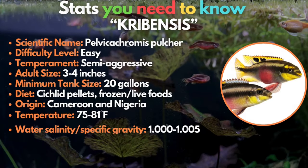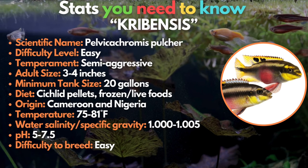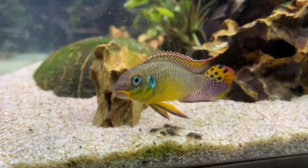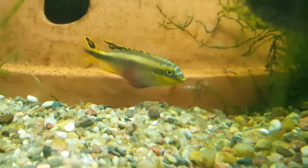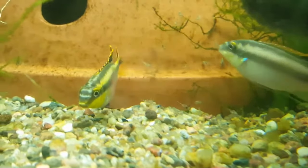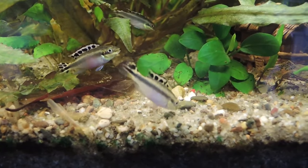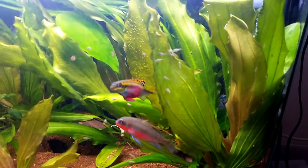The 12th fish on the list is the kribensis cichlid. Kribensis cichlids are usually kept in freshwater tanks, but they can survive in slightly brackish water too. These fish have beautiful colors and bold horizontal stripes that can really brighten up your tank. These beautiful West African cichlids are very peaceful, except when breeding. It is best to keep a single pair with other fish in a community tank.